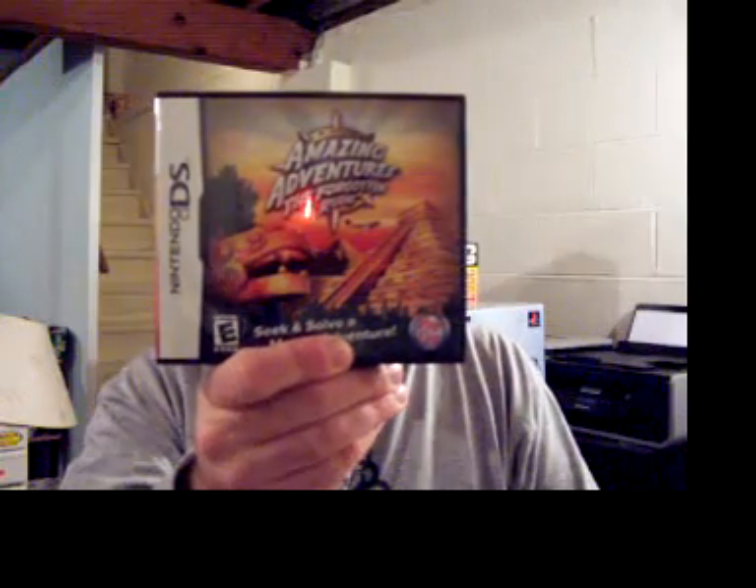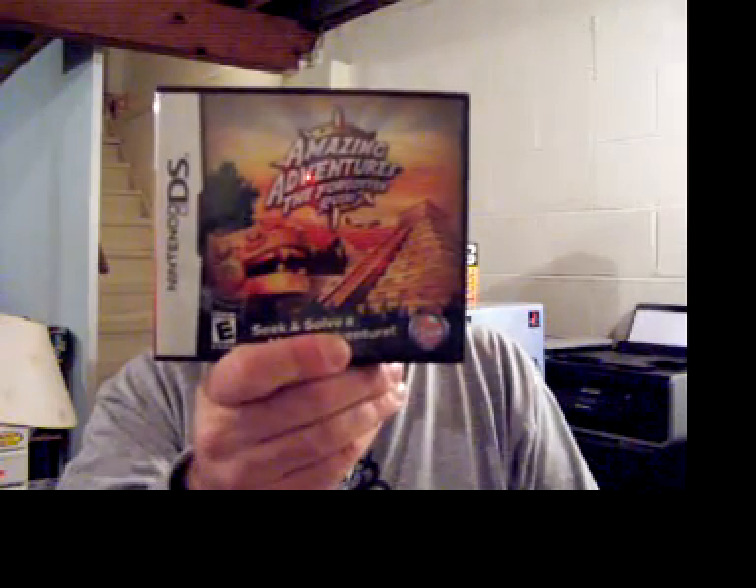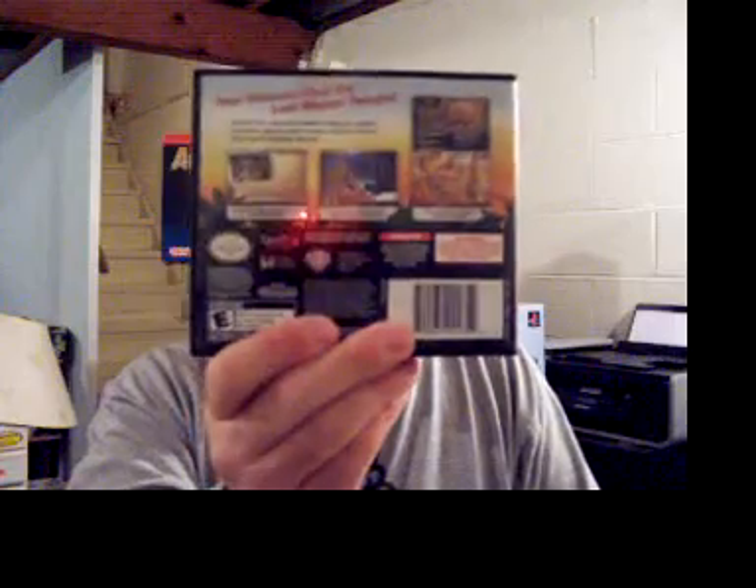So I went down there. If you have a GameStop card and buy — I don't remember if it's two games or two used games — you can get a used game $17.99 or less for free. She got two games, so I got a game. The first two games she got were Amazing Adventures: The Forgotten Realms by PopCap for the DS, which is basically a hidden object game. She loves those games.